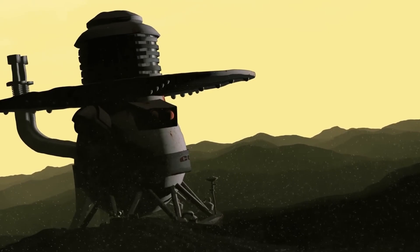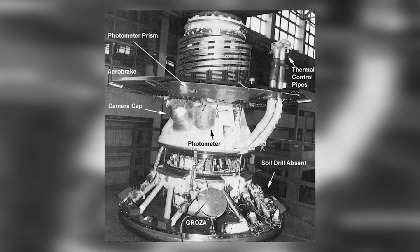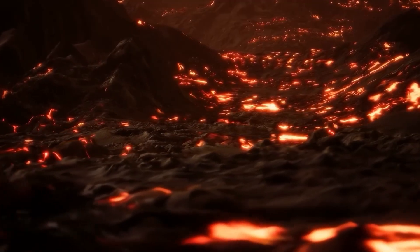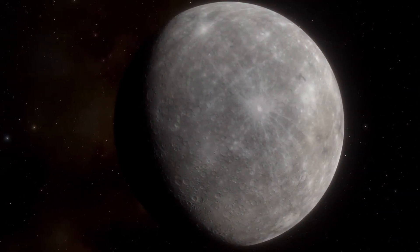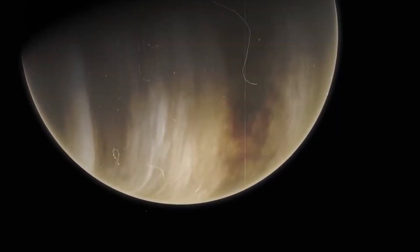Venera simply means Venus in Russian, and the mission's goal was to collect insightful new data and, if possible, provide images of the surface. But how do you send a probe to a planet with a pressure of over 90 bar and a temperature of 465 degrees Celsius? Well, at first, you couldn't, because the Venera program didn't get off to a good start.